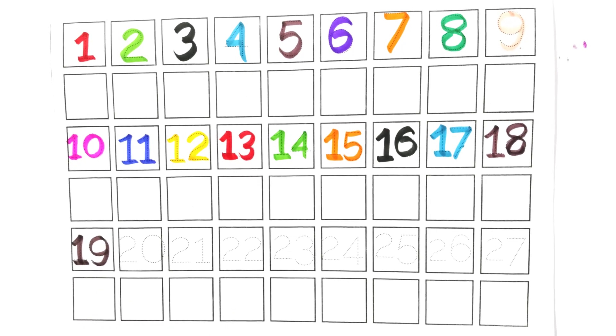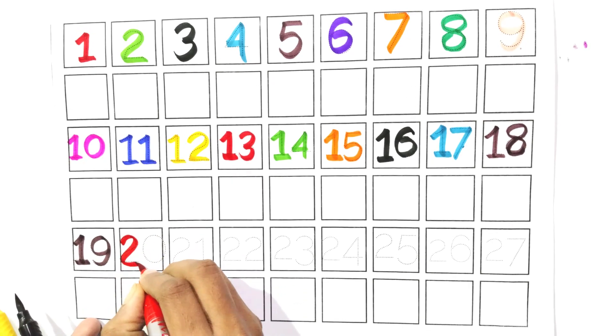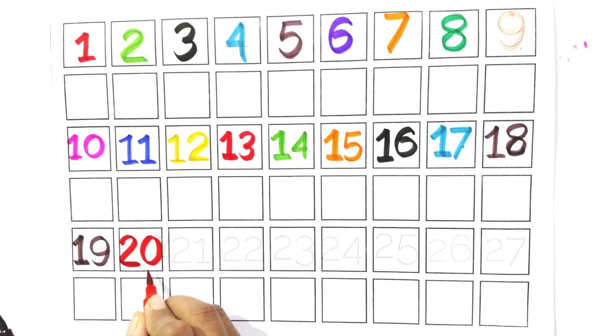Count with me, two and zero. Twenty. Say with me, twenty.